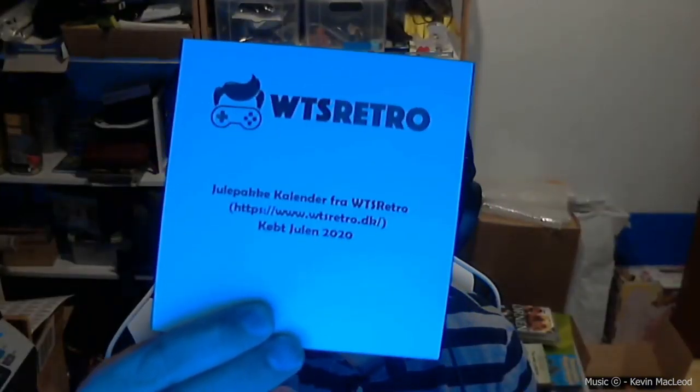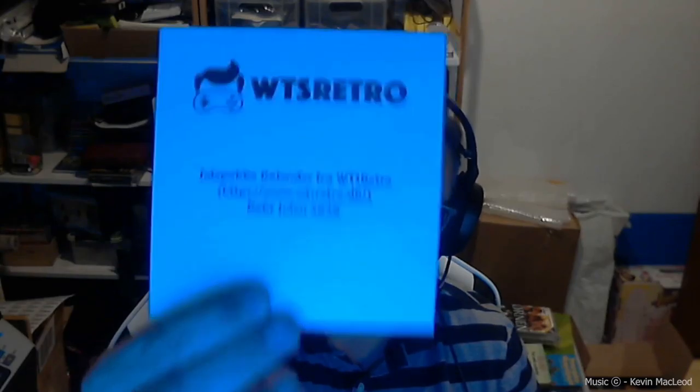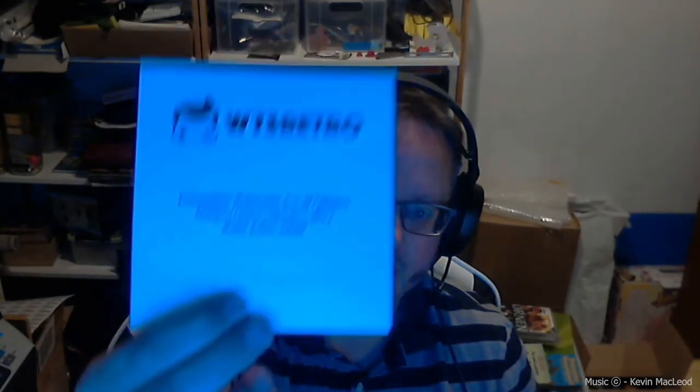You can see the information right here. The reason why I have this one I'm going to show you later on in the video. Also, a disclaimer: if you also bought this Christmas package calendar from One to Sell Retro, I would recommend don't watch this — watch it after the 24th of December, because I do not want to spoil it if you are getting the same.